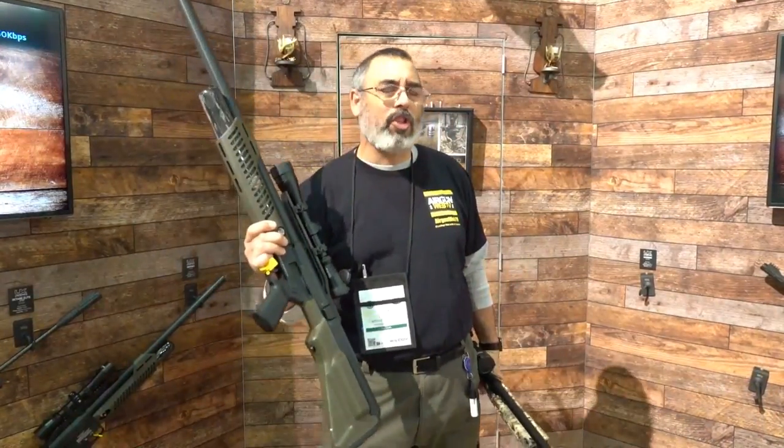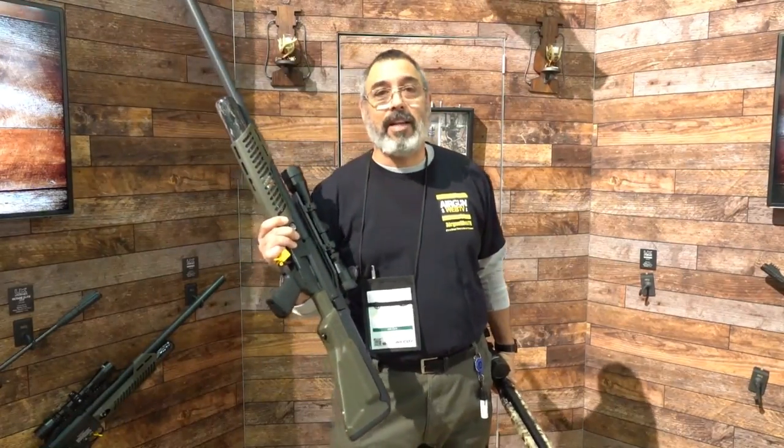We're going to hit a few more booths — we're just about done, so just wrapping up SHOT Show 2019. Thanks for watching.